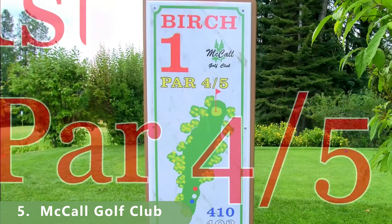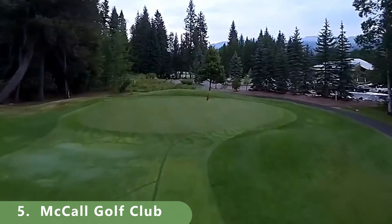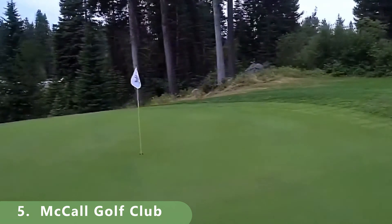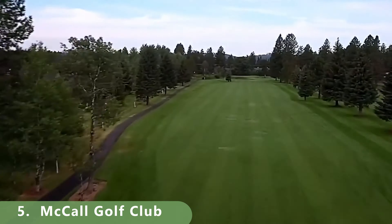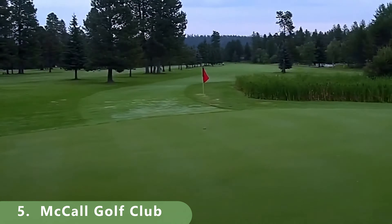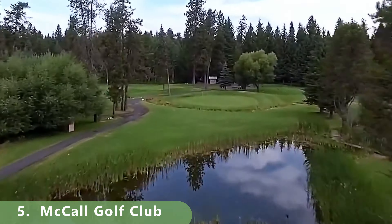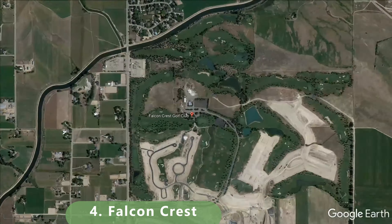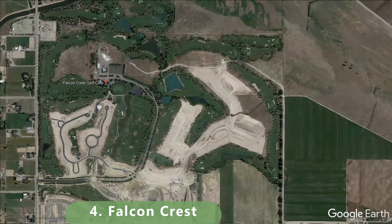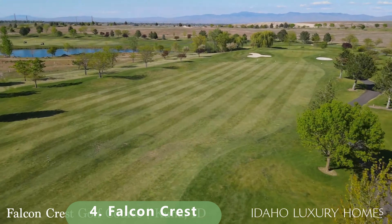We've now broken the list in half — here are the top five. Number five has a ton of history, built in 1934, making it incredibly old for the area. Its golf season runs only from June to the end of November. It's a municipal course that stretches 6,221 yards with a rating of 69.7 and a slope of 117. It's a par 71 with three tee boxes, preferably walked, and green fees are about $16.